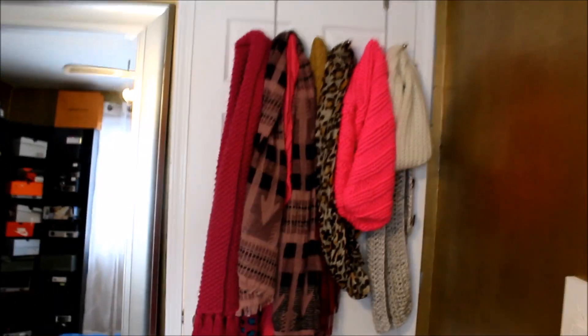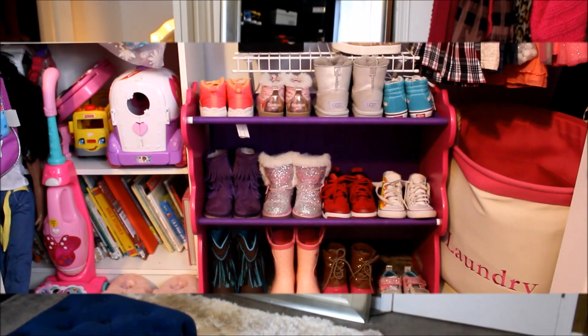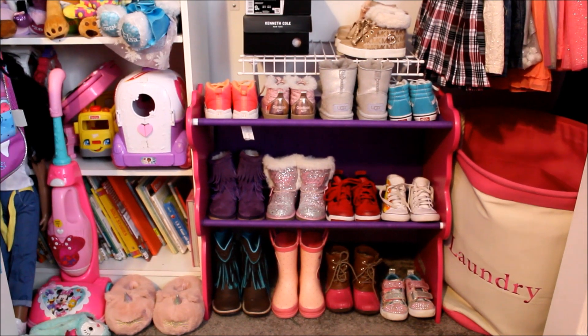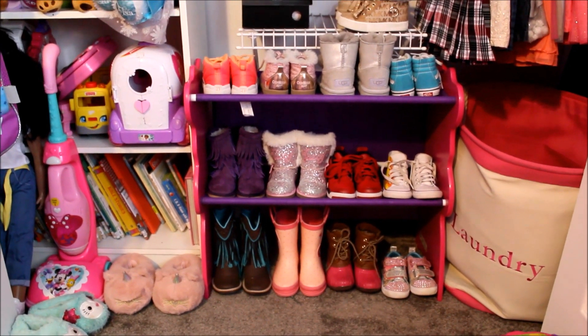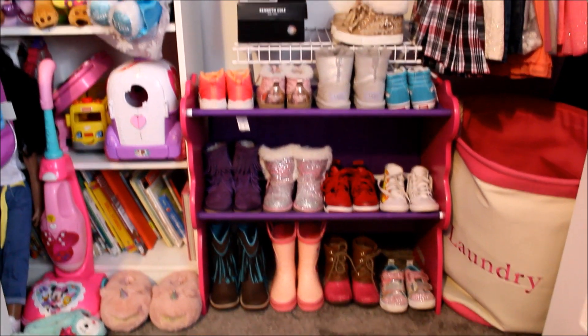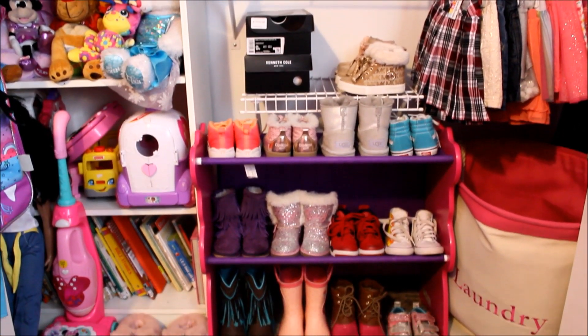Behind the door I like to keep all of my scarves, and I also have a full-length mirror. This is how I keep my daughter's shoes organized — this used to be a toy box but I turned it into a shoe storage so my daughter would have more space in her closet.